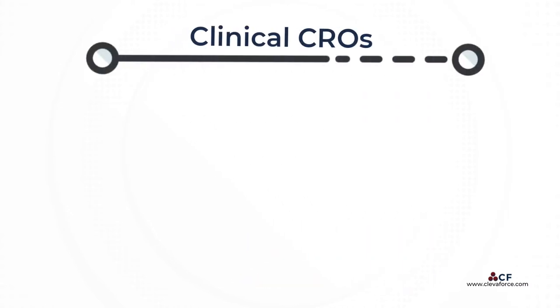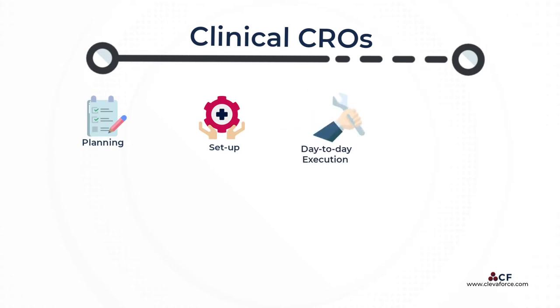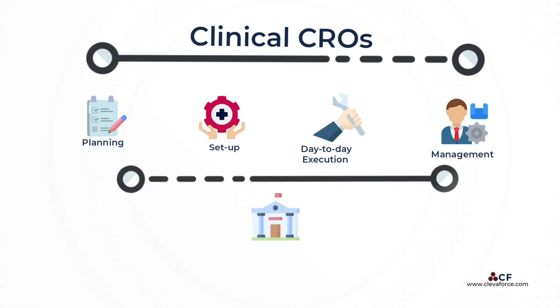A clinical CRO would usually help in planning, setup, and day-to-day execution and management of the clinical trial protocol. These protocols are executed in compliance with regulatory agency rules and Good Clinical Practice (GCP) standards.